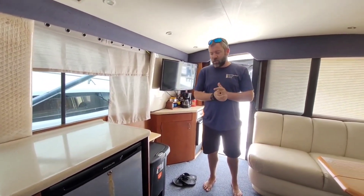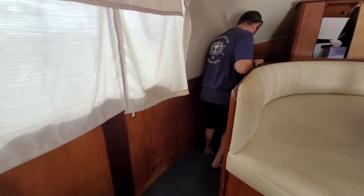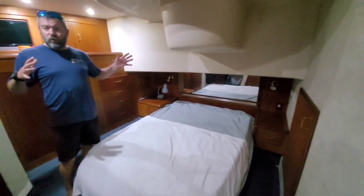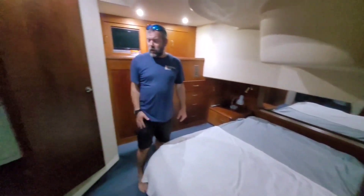Let's go down front and take a look at the berths and the head. As we step into the master suite here, it is a full queen size bed — it's a center queen, so you're right in the middle, lowest part of the boat, most stable. Got an en suite head over here featuring an electric head and a full stand-up shower.